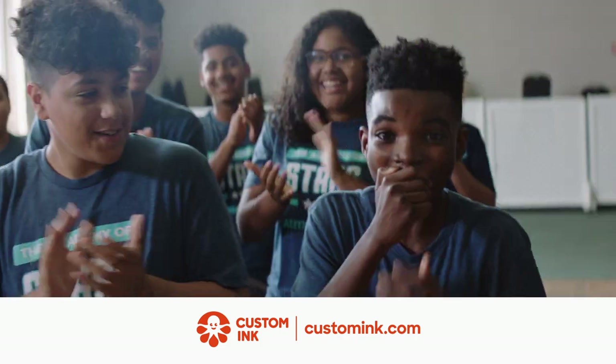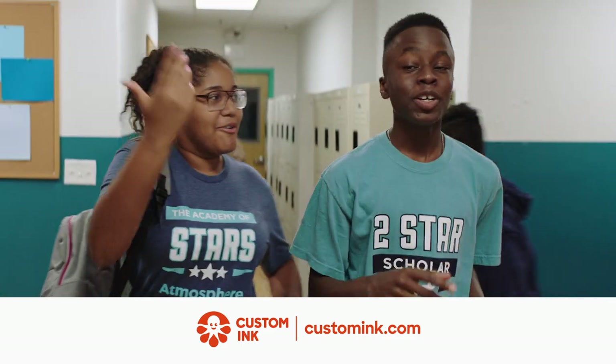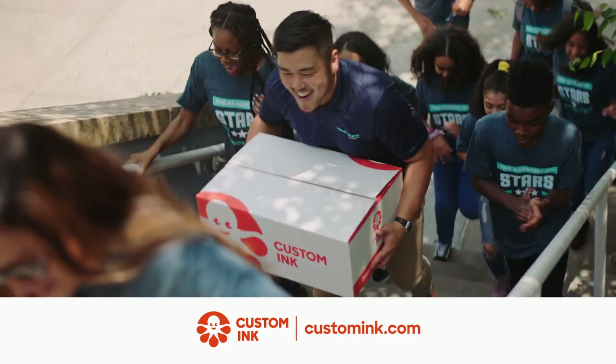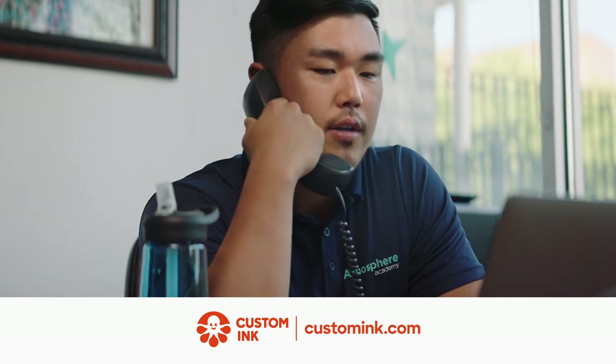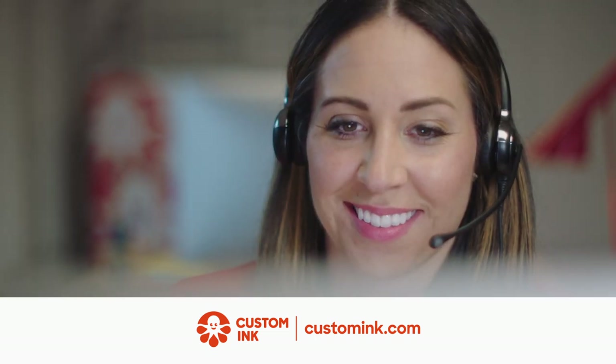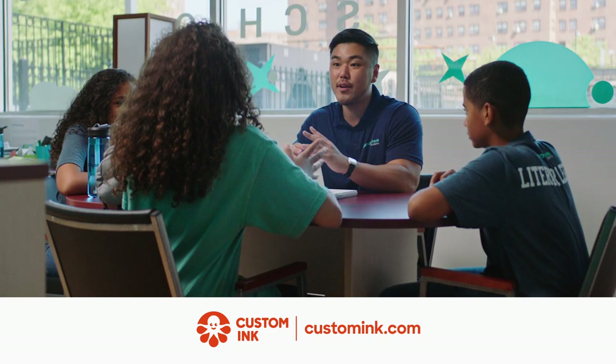Custom Ink helps to celebrate and drive our students' achievements with custom gear. They love Custom Ink's different styles and designs. We love how Custom Ink makes the process simple with their easy-to-use design lab, expert artists ready to help, and unbeatable customer service. Custom Ink allows our kids to show everyone their accomplishments and the pride they have in our school.